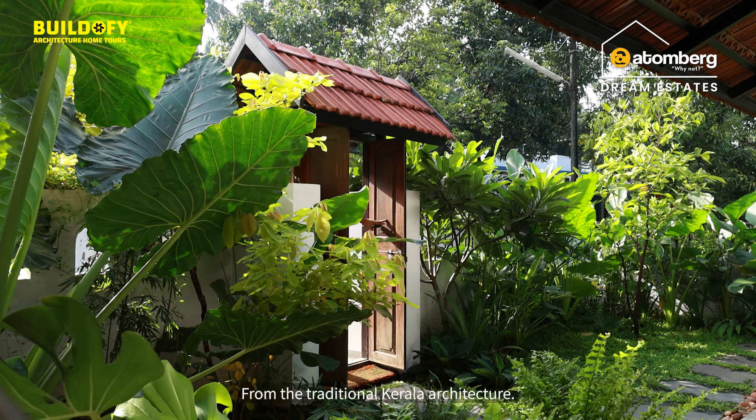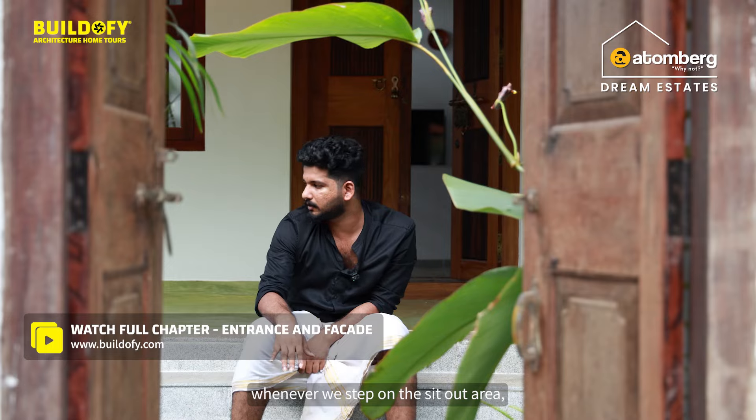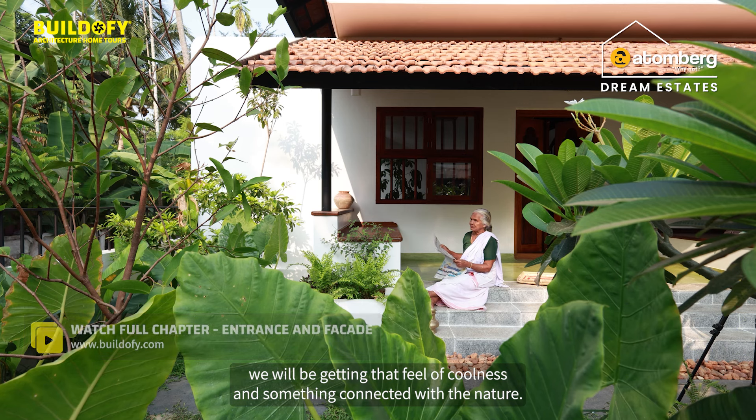For the pedestrian entry, I have given a Padipura — a traditional Kerala architecture element. Whenever we step onto the sit-out area, we get that feel of coolness and something connected with nature.